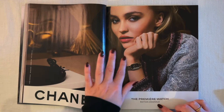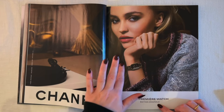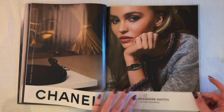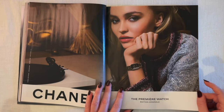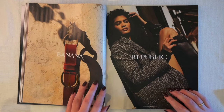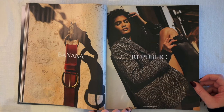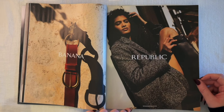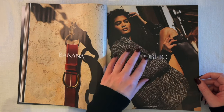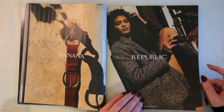Now a Chanel ad for the Première watch — are they launching a new watch? I've noticed watches are getting smaller and more bracelet-like when they had been really oversized for a long time, for women and men. That is Lily-Rose Depp, who was on the cover of the W Magazine we looked through last time. Now we have a Banana Republic ad — would you look at that classic texture. Compared to similar classic texture jackets from 2003 this looks more oversized.